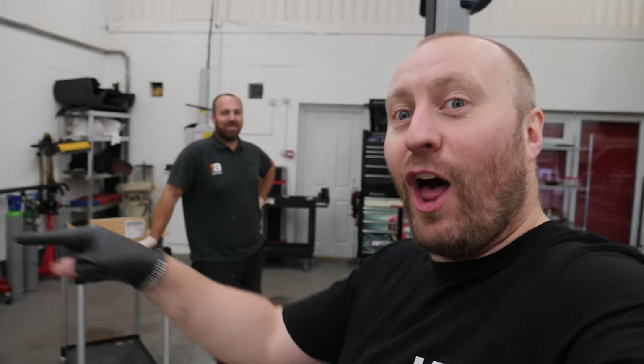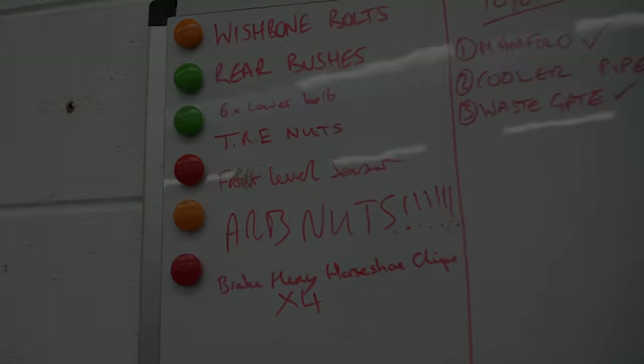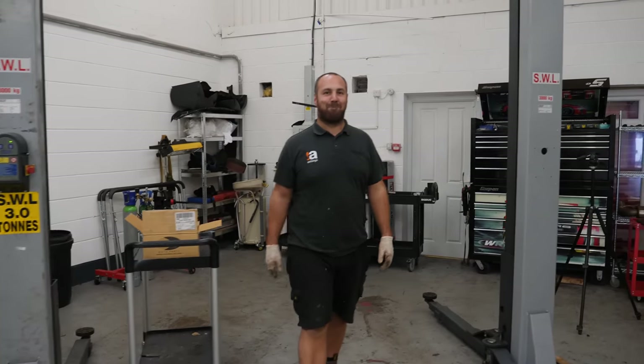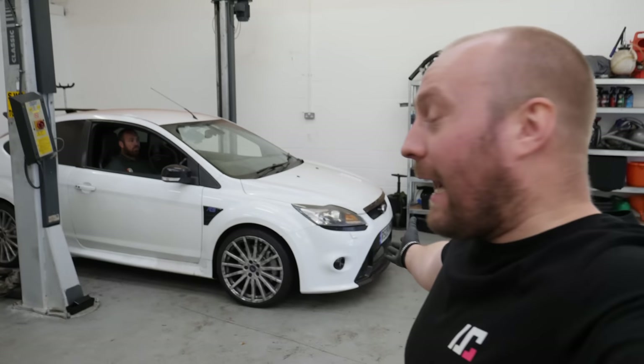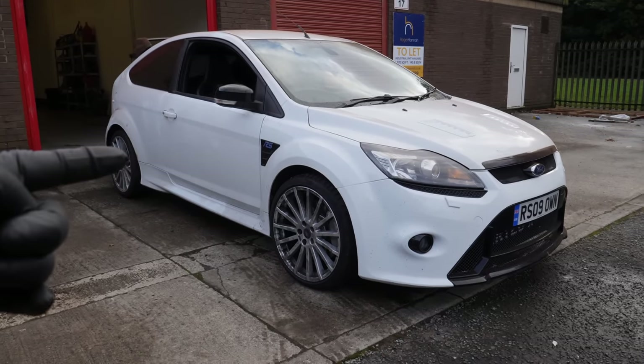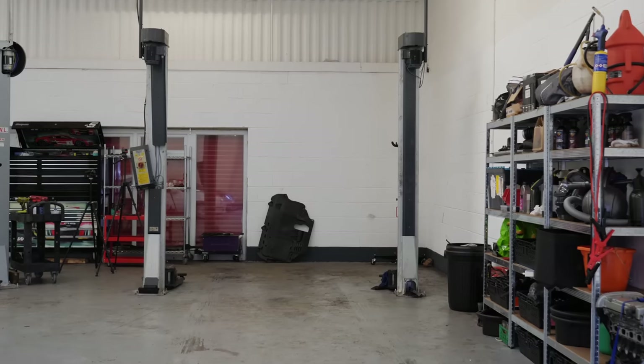Ash used the gearbox stand to get things into position. And just like that, she moves! The only thing left to do now is a GEO at Awesome GTI. Whilst it's on their four-poster, they can undo the bolts and re-tighten them to preload the bushes, since we don't have anything high enough to keep it at ride height ourselves. The lads at Awesome should be able to sort that out whilst it's on their ramp.